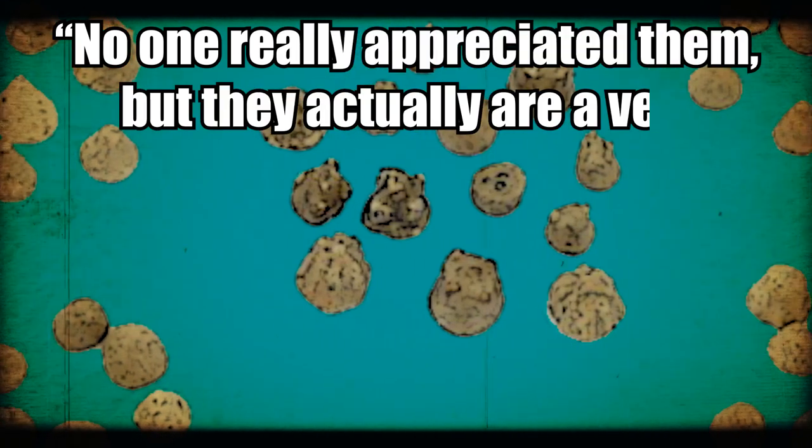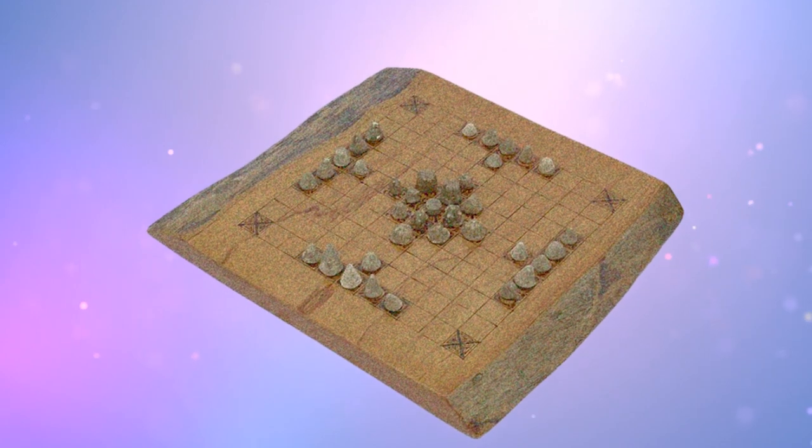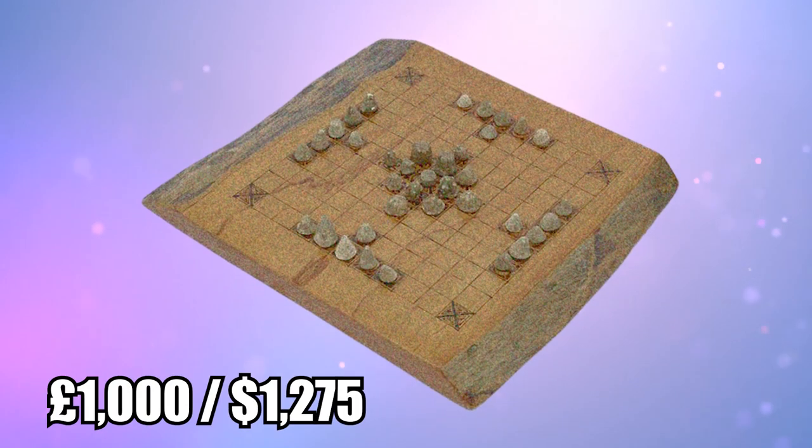Of the game pieces, Mills said, 'No one really appreciated them, but they actually are a very important part of our history.' The artifacts were slated to go up for auction, where they were expected to fetch at least 1,000 pounds.